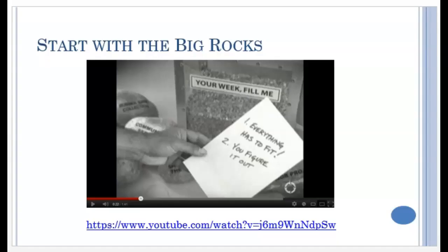This is a silent film posted in this week's folder, in which a man is trying to figure out how to get all of the rocks, pebbles, and sand to fit into a container. A co-worker suggests that he should put the big rocks in first. If you start with the big rocks, the rest will fit. It's a good analogy for time management.